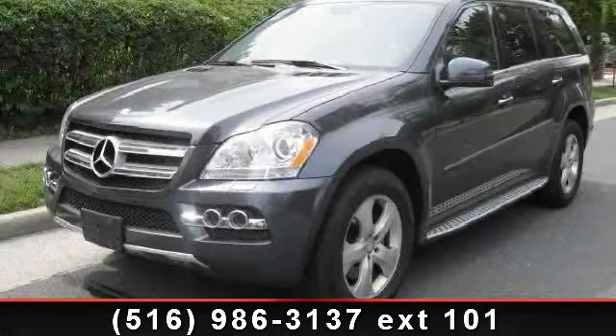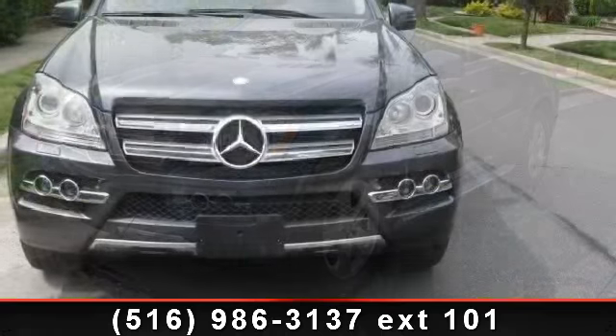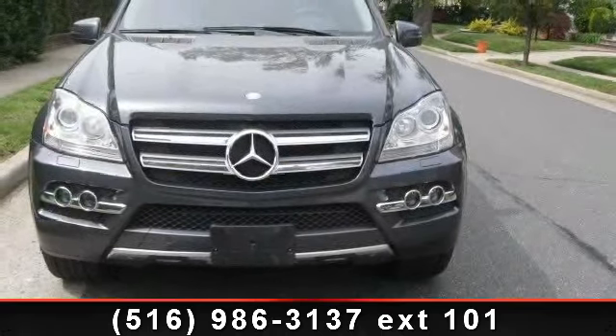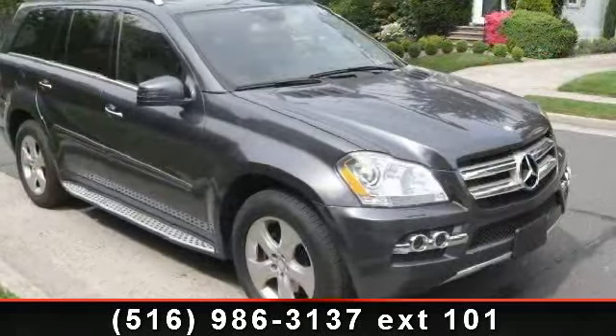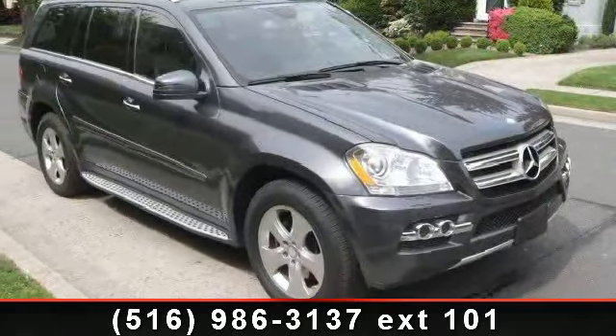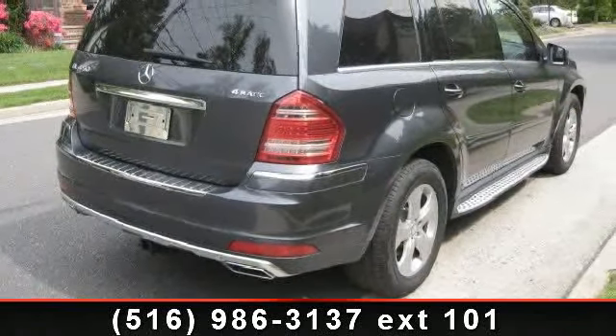Check out this 2011 Mercedes-Benz GL Class GL450. If you are looking for a first-class ride, you have found it. This vehicle comes with a reliable eight-cylinder engine connected to a smooth-shifting automatic transmission.